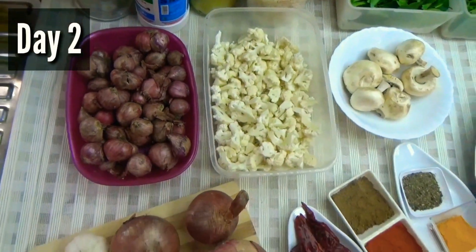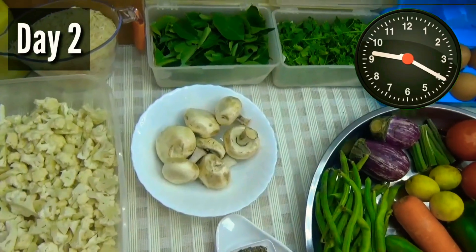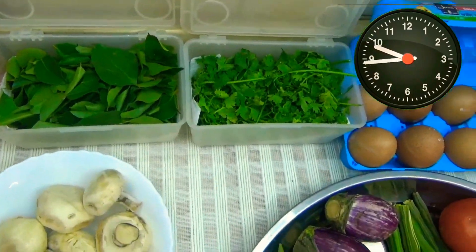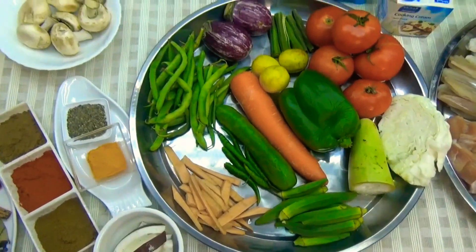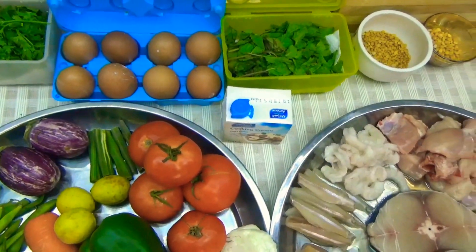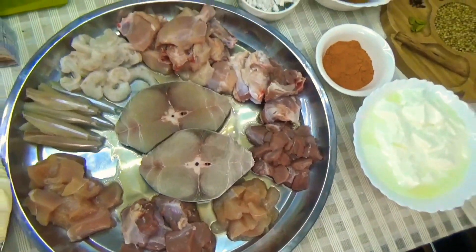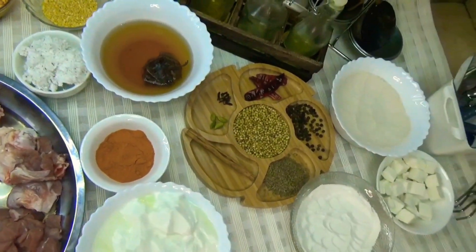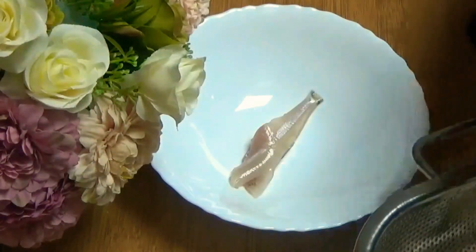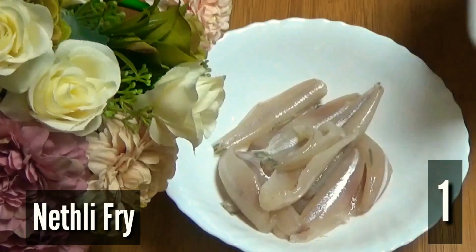The next day was the big day. We went to our aunt's house at 10 a.m. to prepare Dubai's biggest thali. She had already set the kitchen counter with all the veggies, meat, fish, eggs, lentils and spices.